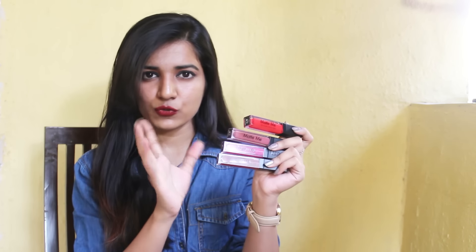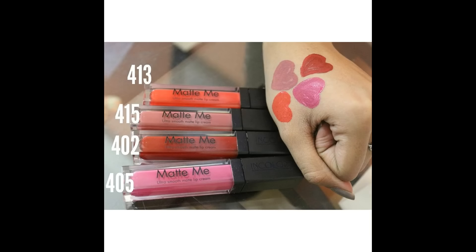So I have 4 shades with me. One is orange, one is rosy nude, one is a pink fuchsia color, and the last one is a perfect red color for this fall season. I really like this shade, so let's go through these swatches.